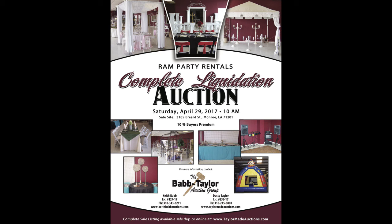Remember, merchandise can be inspected Thursday, April 27th, and Friday the 28th, 9 a.m. until 5 p.m. each day. Auction time is promptly 10 a.m. Saturday the 29th. We hope you've enjoyed your pictorial preview of the upcoming complete liquidation of Ram Party Rentals. If Keith or I can be of any assistance, please don't hesitate to call. Good luck, good bidding, and we look forward to seeing you at the auction.